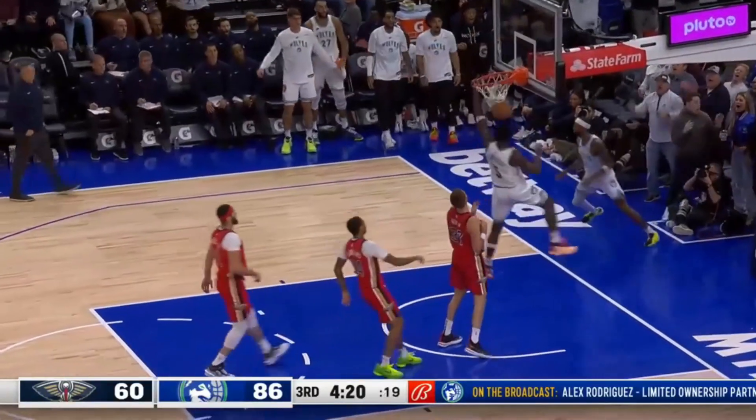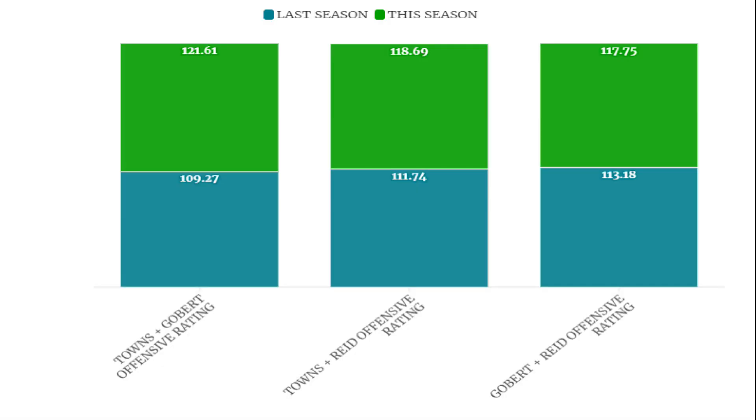Running through some numbers before we jump into the film — with all three combinations, those offensive rating numbers are way up. They were hovering around worst in the league for all three last season. Now we're at 121.6 for Towns and Gobert, 118.7 for Towns and Reed, and 117.8 for Gobert and Reed. All three of those numbers would be better than over 70% of the teams around the league right now.